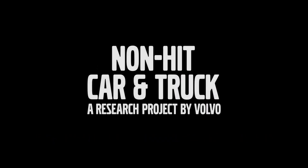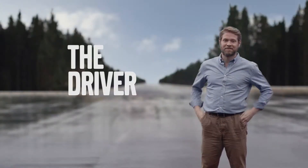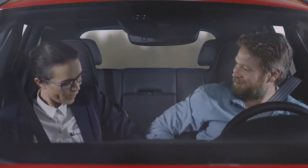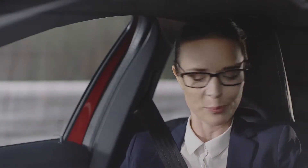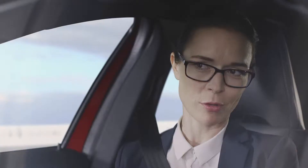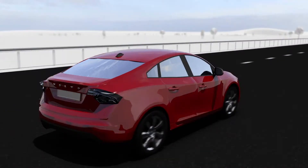CarNotHeaven.com. Let me start our non-hit car app, and you can start driving. With the help of this device, I will show you how a Volvo could work in the future. I will show you how Volvo will by 2020 reach their goal so that no one will be killed or seriously injured in a new Volvo car.